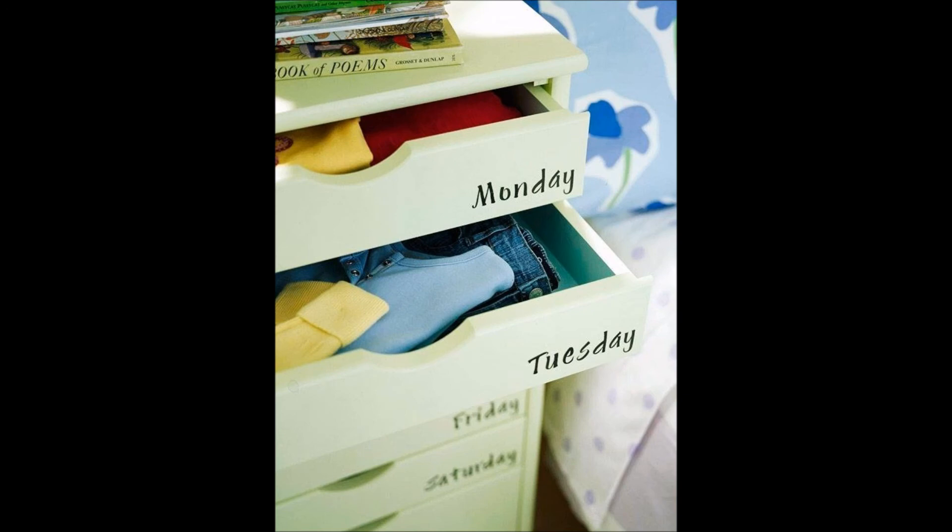29. Keep clothes sorted by outfit in a labeled dresser — perfect for kids just learning to dress themselves.